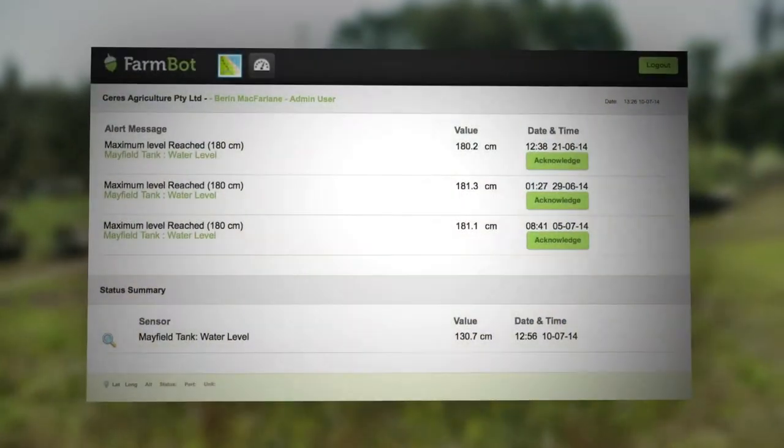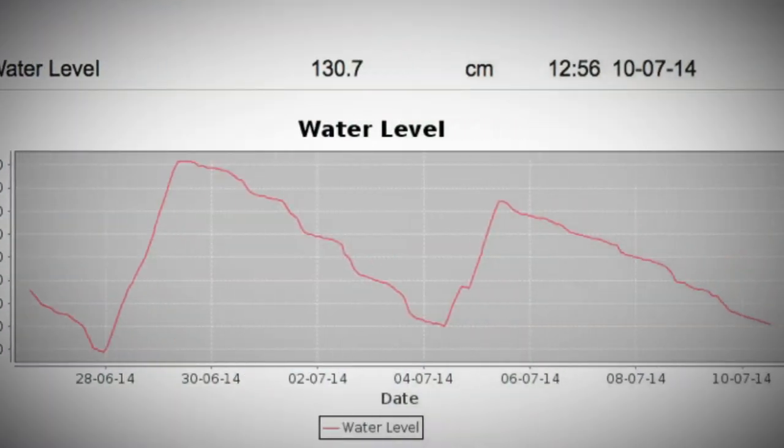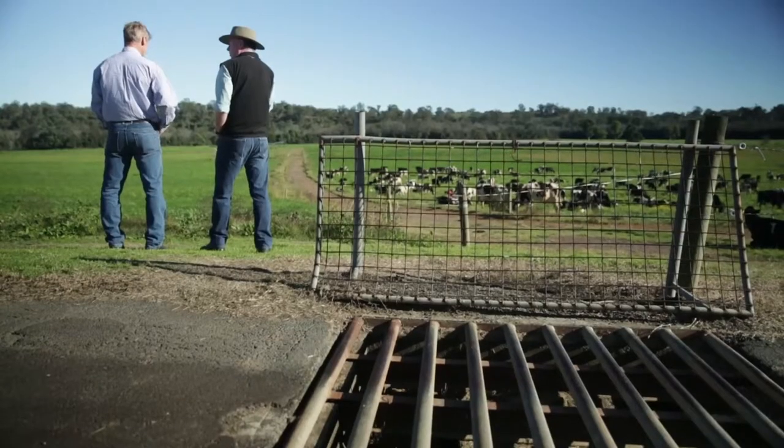Our tank supplies the farm which is 2,000 acres and as soon as we installed FarmBot it showed us that there were some leaks on some of the lines and some of the troughs. The thing I like about FarmBot is the alerts that it will give me on the phone that will allow me to fix the leak as soon as it happens. If we didn't fix that leak straight away we'd lose roughly 100,000 litres into the paddock and that's a lot of money.